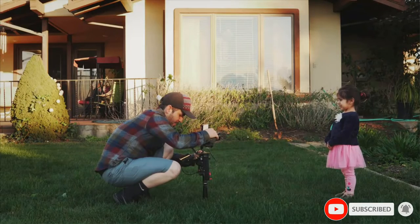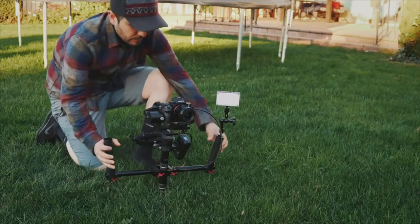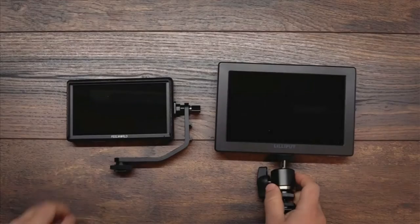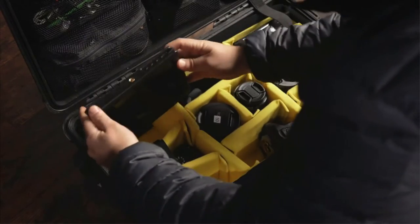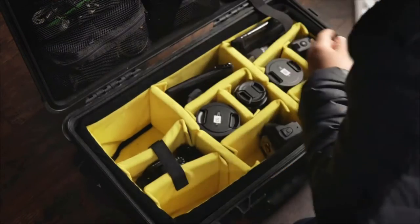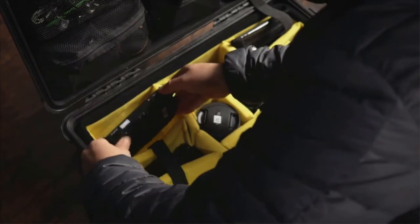It features Rec.709 color calibration and is suitable for almost all standard cameras in terms of installation. You can directly connect the Feelworld FW568 to even the premium range of 4K cameras and it will work without any problem. The mounting arm offers 360-degree rotation, perfect for using it on the go. The Feelworld FW568 also doubles functionality by powering your camera via an 8.4 volts DC output, giving you extended run time.